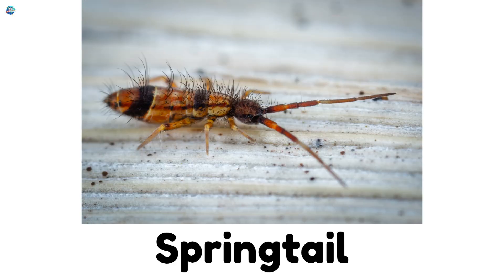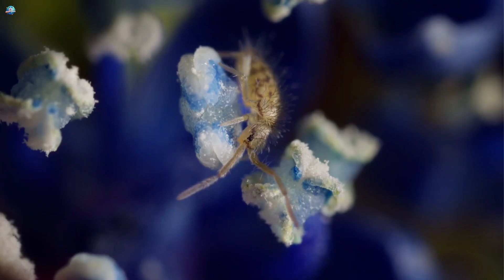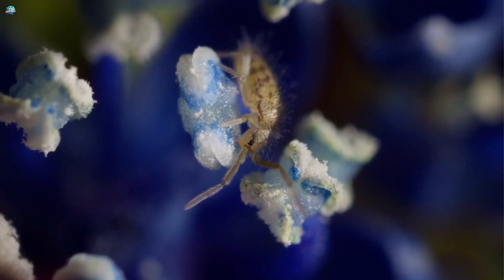Springtail. Tiny jumpers that live in soil and help plants grow.